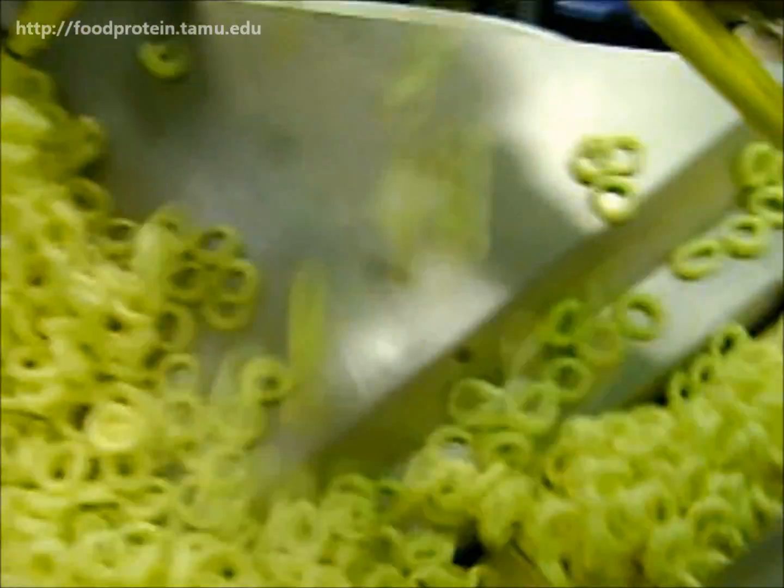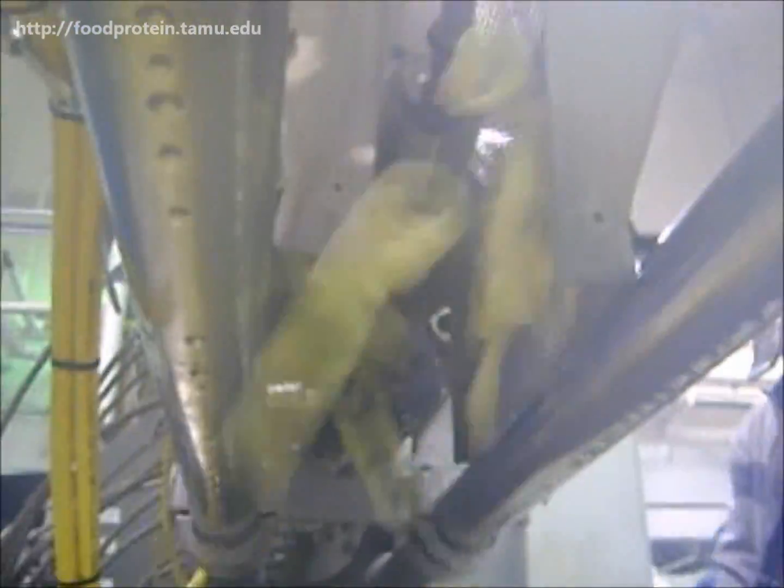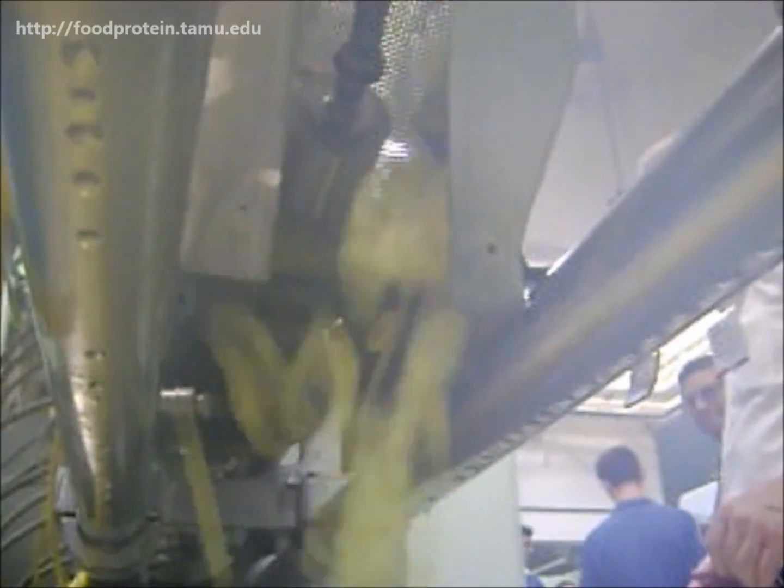Every August, the Extrusion Technology Program hosts their annual short course on food extrusion for cereals, protein, and other ingredients.